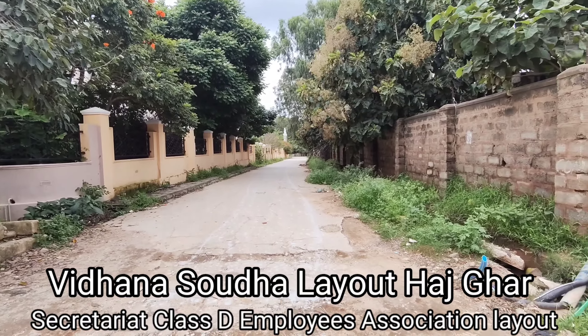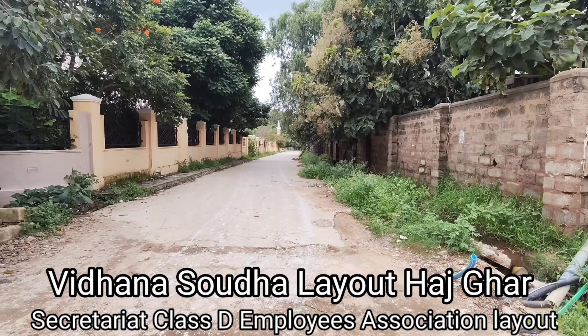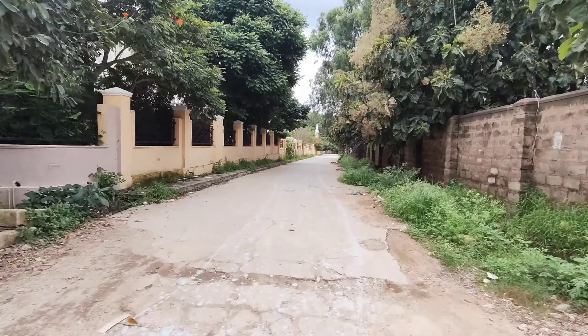So here there is a layout called Vidhan Sauda employees layout, D group employees layout. So here there is a plot for sale. Let's go and have a look.